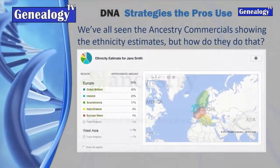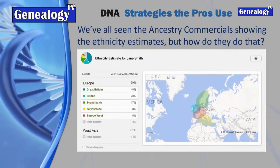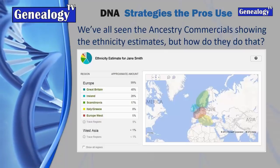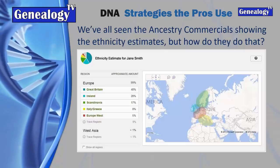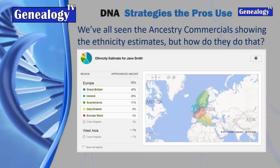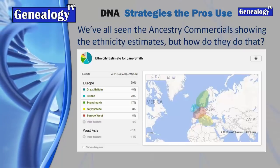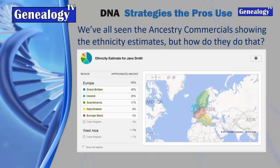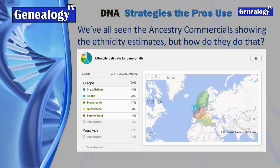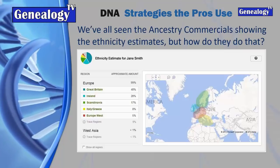The DNA strategies that the pros use don't really have anything to do with ethnicity estimates. What he was talking about were ethnicity estimates - Ancestry has some good tools, but basically how this works is they've sampled thousands of people in various regions who are deeply rooted in those areas, with deeply documented history.